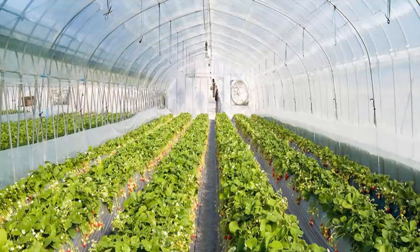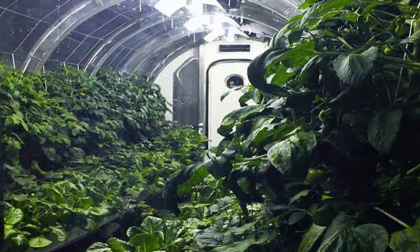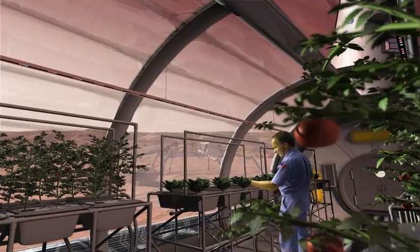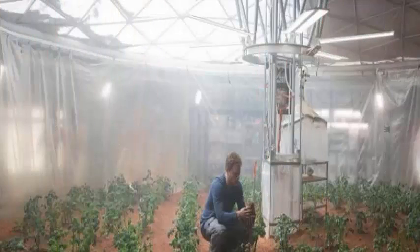The greenhouse can also be used for air revitalization and waste recycling. The whole system of the lunar greenhouse represents, in a small way, the biological systems that are here on Earth. Researchers are now testing different plants and seeds to see what works best in space and specifically on Mars.